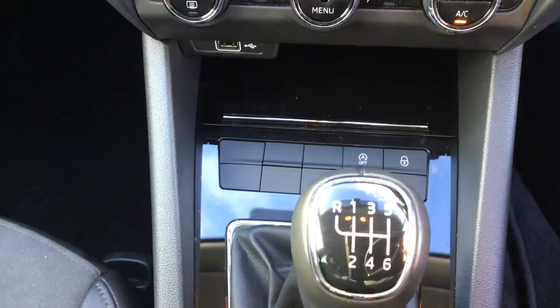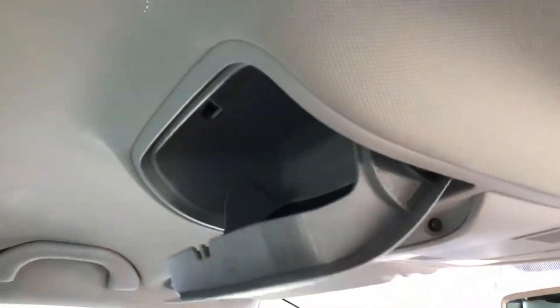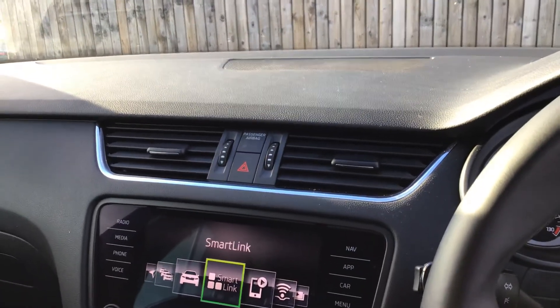We've got climate control, six speed. Tons and tons of room in the glove box. Even somewhere to put your sunglasses, how's that? Cracking car. If you need any more information or a more comprehensive video, please give us a shout and we'll sort it, no problem.